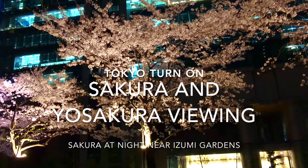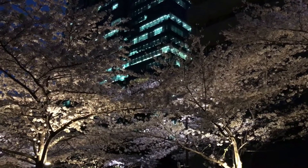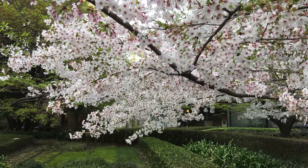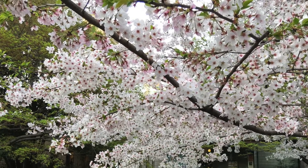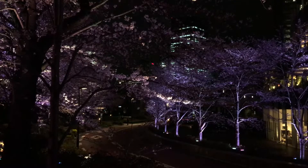Just about everybody loves Sakura season in Japan because there are just so many beautiful sights to see, like this, and this, and this.